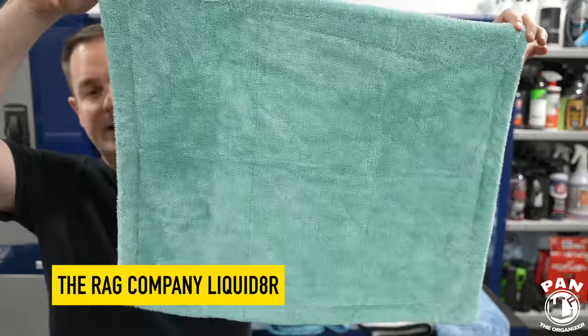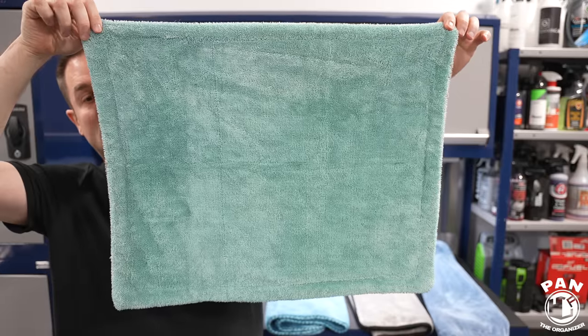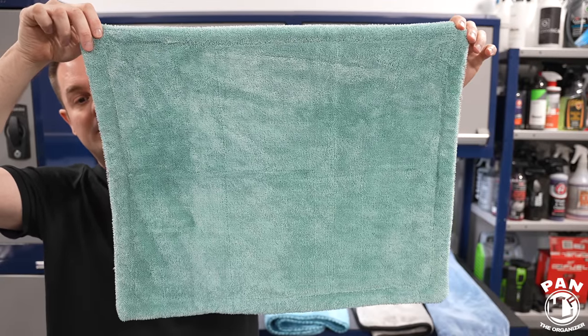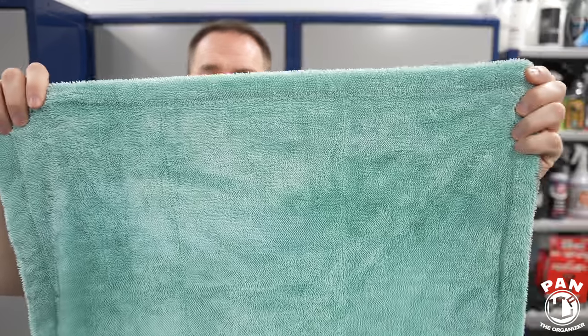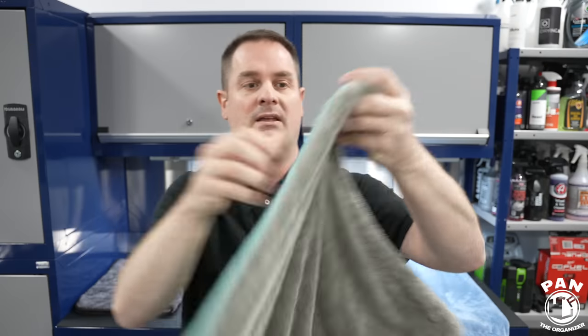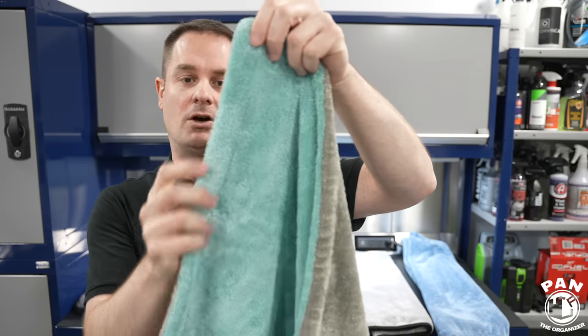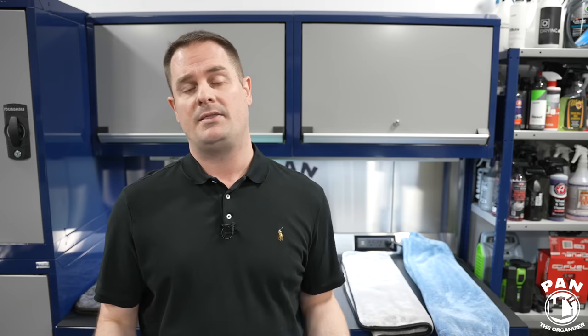The Rag Company also released a new towel called the Liquidator. The one I have is 20 by 24 inches, priced at $17 USD or $25 Canadian — making it the least expensive towel in the test. They also offer it in 16 by 16 and 25 by 36. It's a 70/30 blend twist loop towel at 1100 GSM. One side has a turquoise or teal color, the back is gray, and it's edgeless with no risk of scratching the vehicle.